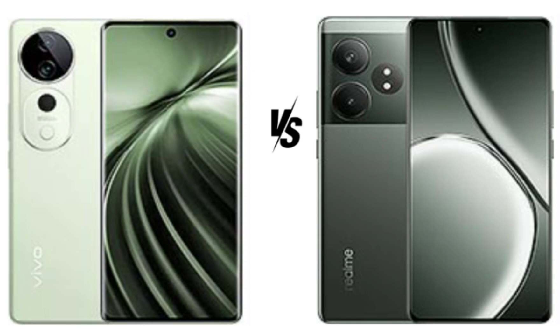Both phones come equipped with 5,500 mAh batteries, but the charging technologies differ. The Vivo T3 Ultra supports 80W wired charging, advertised to fully charge the device in 56 minutes, along with reverse wired charging. The Realme GT60 takes it a step further with 120W wired charging, allowing it to charge 50% in 10 minutes, making it one of the fastest charging phones on the market.